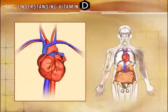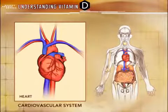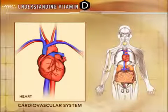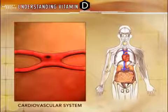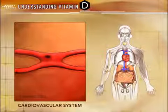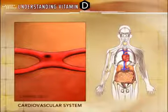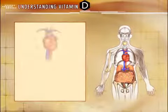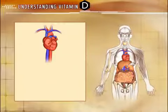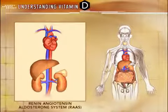Vitamin D receptors have also been isolated throughout the body and are involved in various regulatory processes that extend beyond classic calcium homeostasis and mineral metabolism. Vitamin D receptors have been identified throughout the cardiovascular system, including cardiomyocytes and vascular smooth muscle cells. Currently, scientific research is underway to further explore the role of active D on the cardiovascular system. In addition, by regulating renin synthesis, vitamin D may have a regulatory role in the renin-angiotensin-aldosterone system.